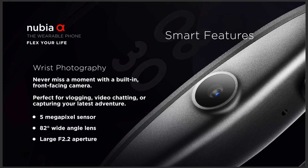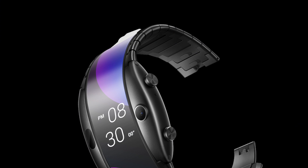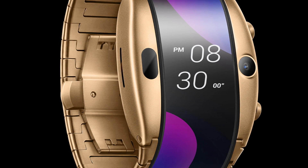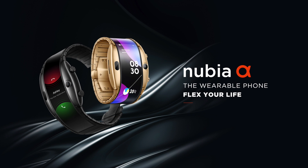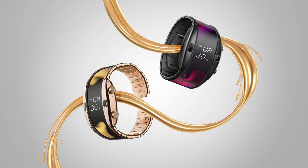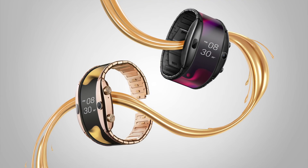You have a 5 megapixel camera with an f2.2 aperture and an 82 degree wide angle lens. The Alpha looks super premium and is made from stainless steel, available in both black or gold. The Alpha is also water resistant but I'm not too sure about the IP rating at this stage, and I suspect it will not be completely waterproof.